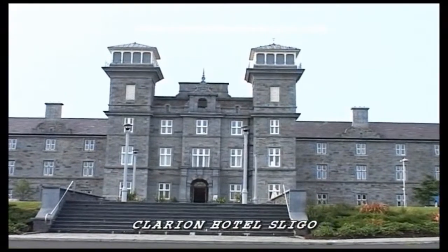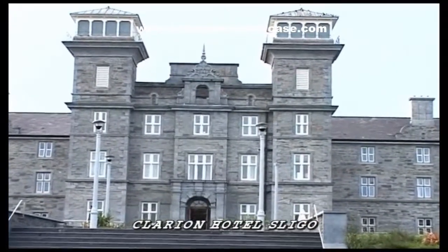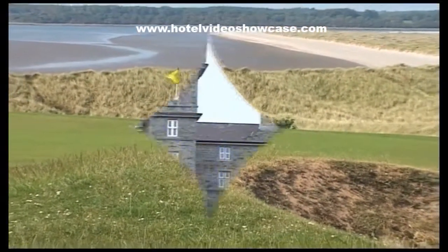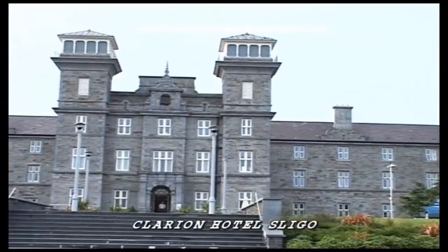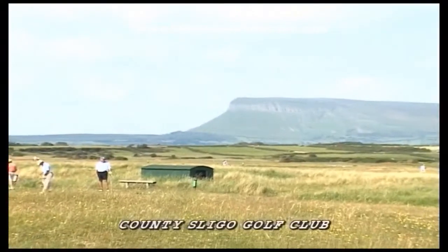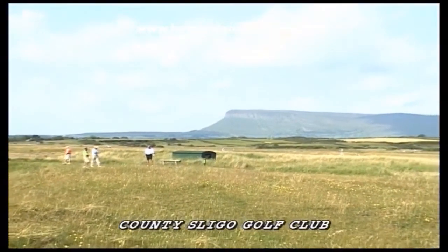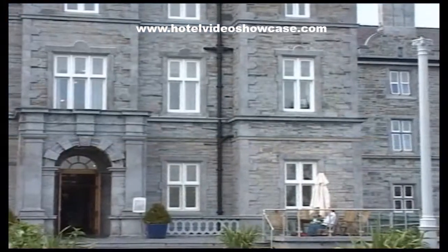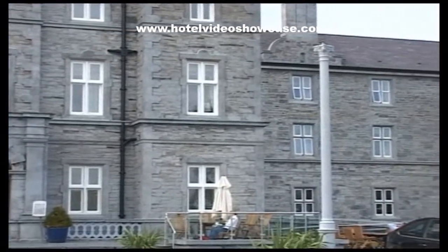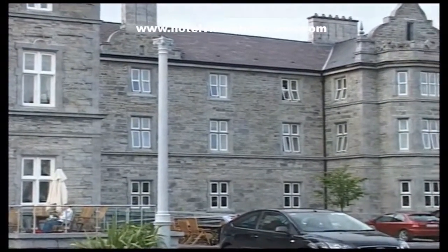The grand Elizabethan facade is now a contemporary, newly redesigned hotel located right on the North and West Links Golf Trail. It's the Clarion Hotel Sligo. The County Sligo Golf Club at Ross's Point is only a five-minute drive away. The Clarion Hotel Sligo is a landmark building with a strikingly noticeable granite exterior.